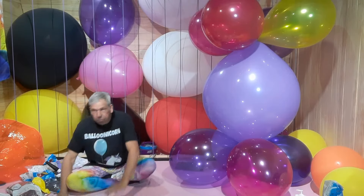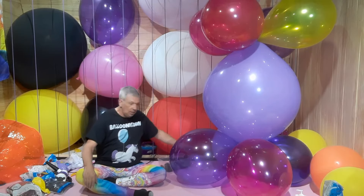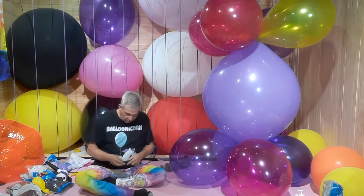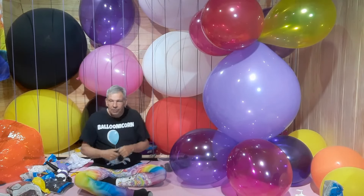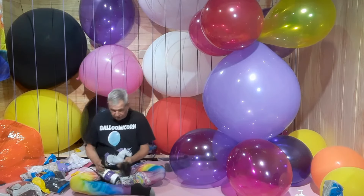I found this box of unidentified mystery balloons. Just looking at them real quick, it looks like Top Tax crystal purple, 24 inch.